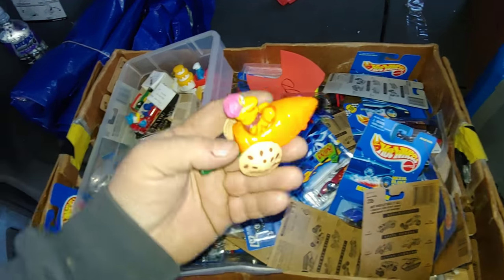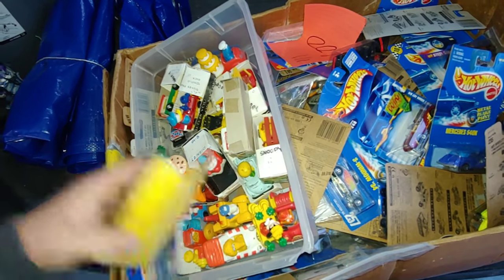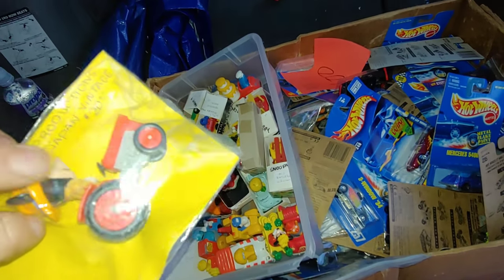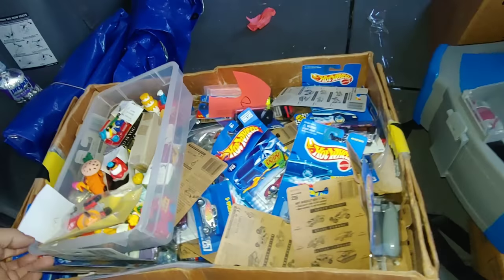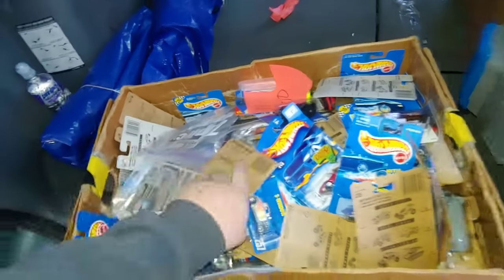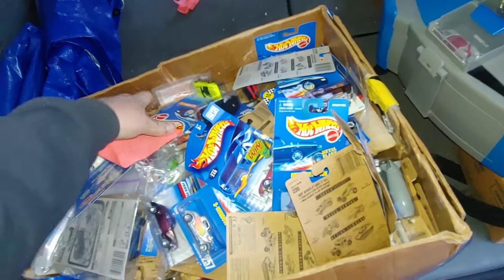Fraggle Rock — that's awesome! Mickey Mouse on a tractor, $20. This guy was a reseller who passed away, and his family's been selling the stuff off.